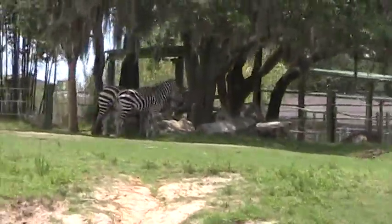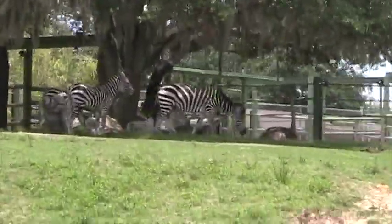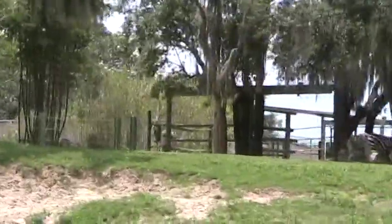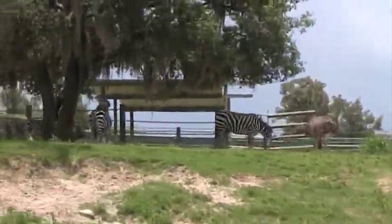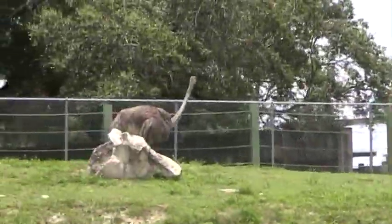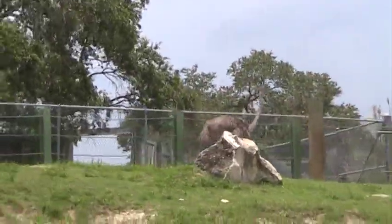Look up to your right for Grant's Zebra near the white rocks. Just past the other zebra was an ostrich standing up, and there's another ostrich in the sunshine near the green fence — look up to the right. The ostrich is the largest type of bird on Earth. Now tell me, can ostriches fly? No, but they can run!